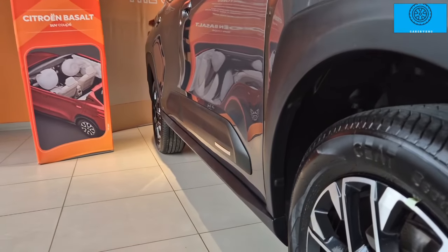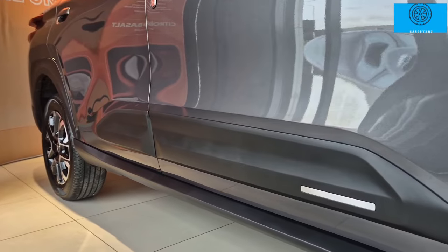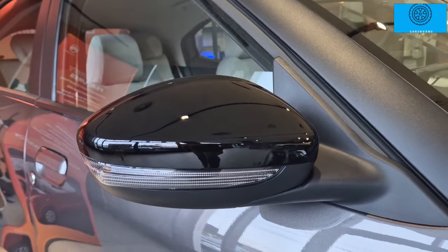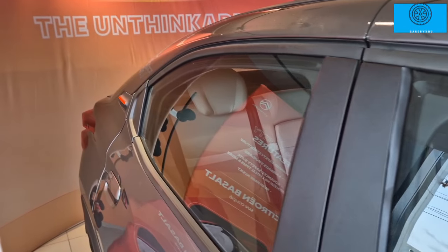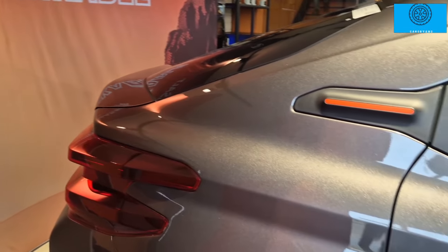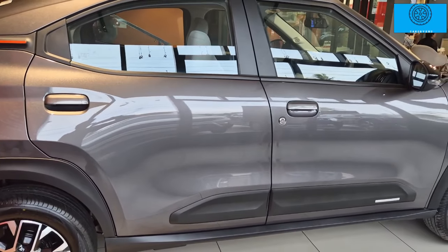The car features very thick body cladding and a bumper guard. There are door guards and comb inserts. The design includes turn indicators, a 360-degree camera, a blacked-out B pillar and C pillar, and an upright rear windscreen — all giving a very premium look.